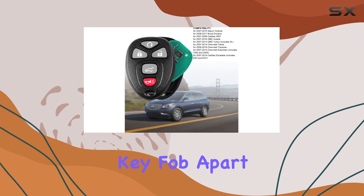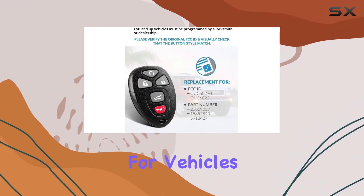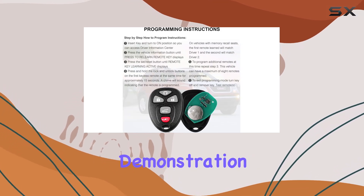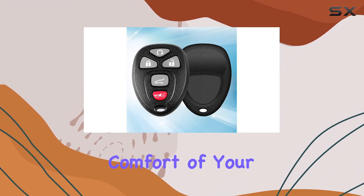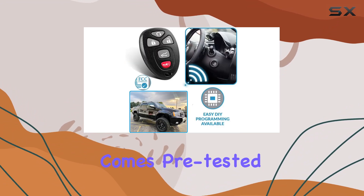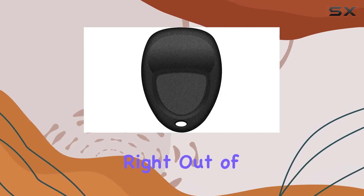What sets this key fob apart is its easy DIY programming feature, which is available for vehicles up to 2010. With clear instructions and even a video demonstration, programming your new key fob from the comfort of your own home becomes a breeze. Plus, each key fob comes pre-tested and complete with batteries, ensuring quality and functionality right out of the box.